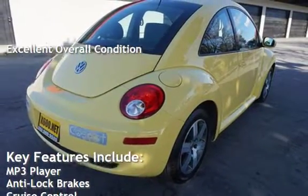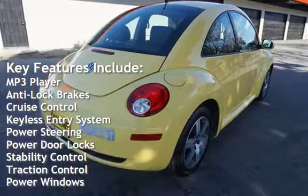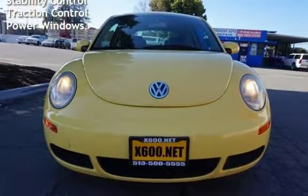Key features include: MP3 player, anti-lock brakes, cruise control, keyless entry, power steering, power door locks, stability control, traction control, and power windows. Thank you.